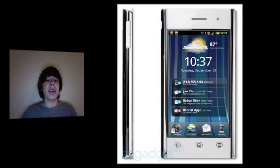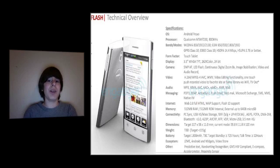The third Dell phone leaked is the Dell Flash, running Android Froyo — the next unreleased version of Android. It has a 3.5-inch WVGA LCD display. It has a 5 megapixel autofocus camera with blink and smile detection, 512 megabytes of RAM and ROM, Wi-Fi TV out, a headphone jack, Bluetooth 3.0, and an 800 megahertz Qualcomm MSM 7230 processor.